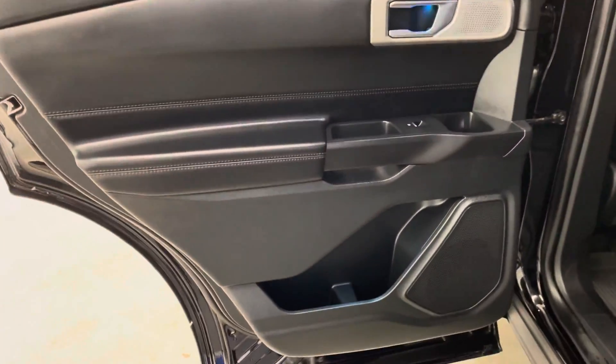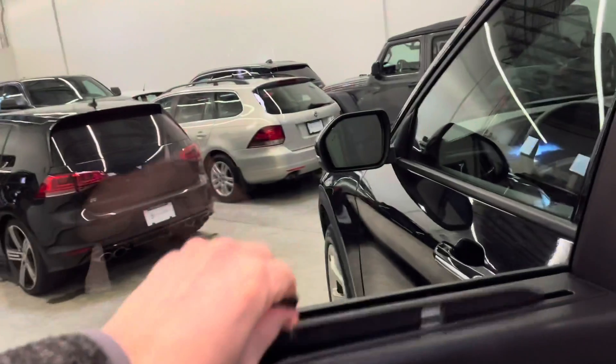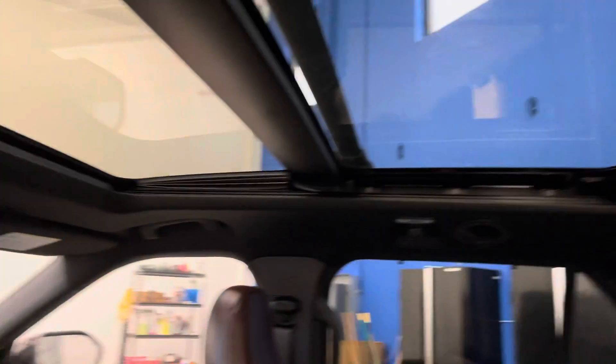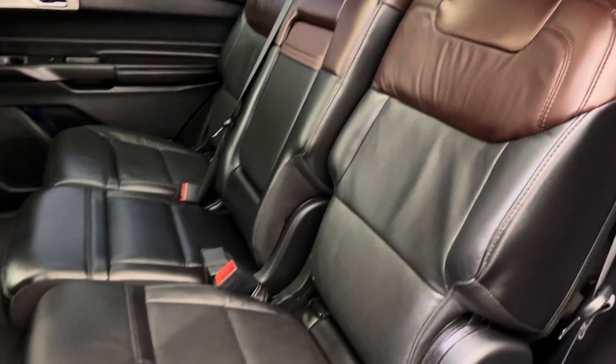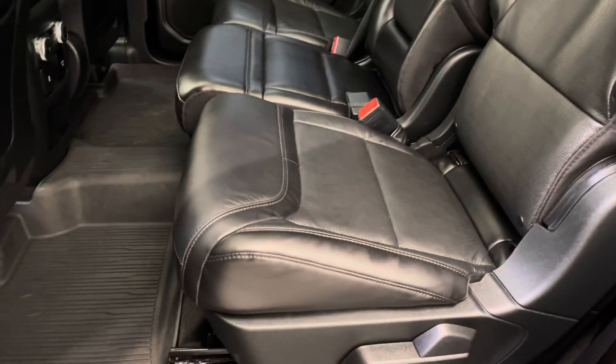Stepping inside the vehicle now. It does have rear sunshades, as you can see here. Rear climate control. There's a look at the moonroof and that two-tone interior. Head over to dealershift.ca for photos of the interior if you want to have a closer look.